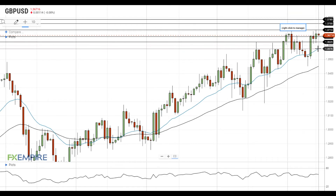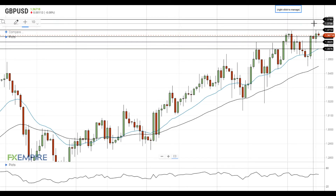On the upside, Pound dollar needs to get above the resistance at 1.3710 to continue its upside move. The next resistance level is located at 1.3755, followed by the resistance at 1.3785.